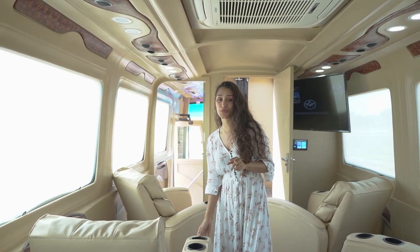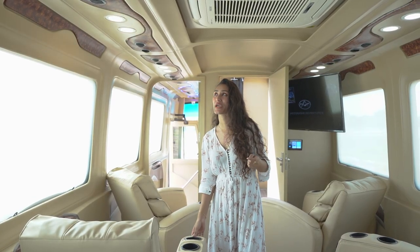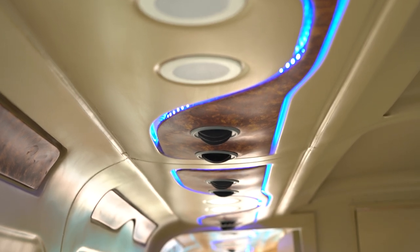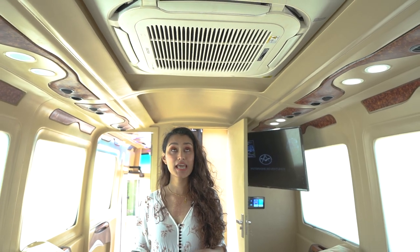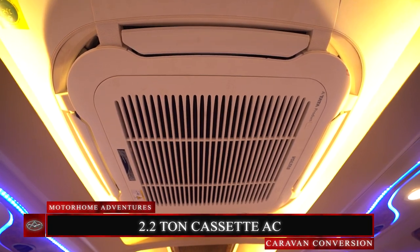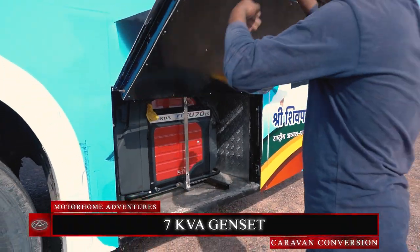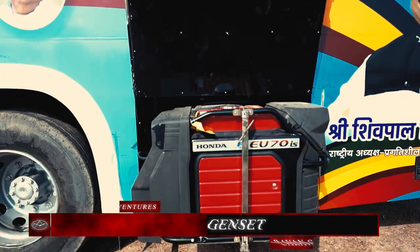Check out the color changing lights that can be operated through a single switch — turning from a cool white to a warm white to a warmer white. There's a 40 kVA auto AC slash heater and a 2.2-ton cassette AC that functions through a power hookup or in this case a 7 kVA genset stored on the rear exterior of the vehicle.